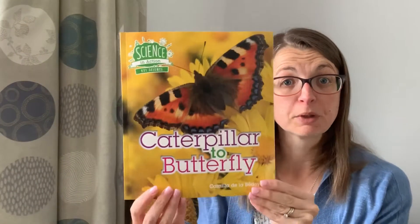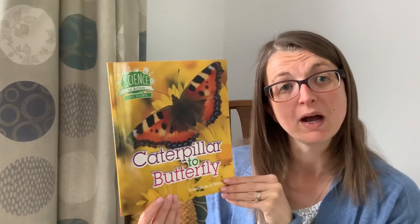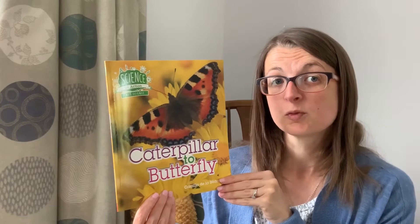Welcome back to Heartsbourne Reads. Today I'm going to be looking at another non-fiction book called Caterpillar to Butterfly, and this is going to link really well with Reception's topic on spring and growing.